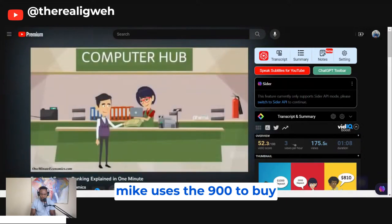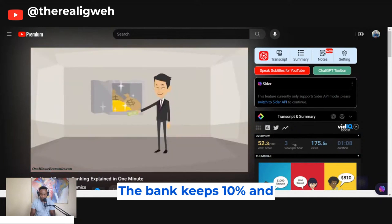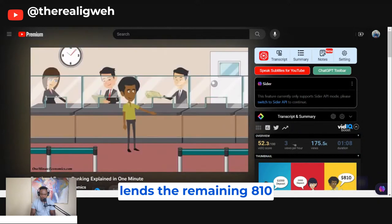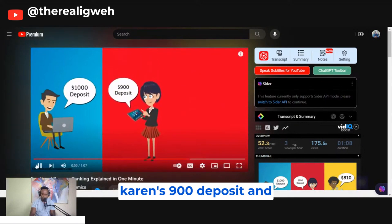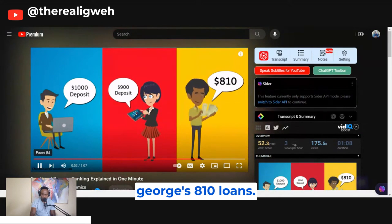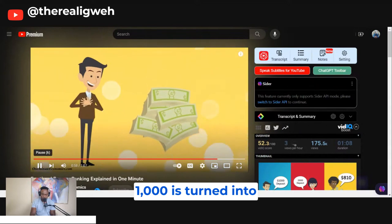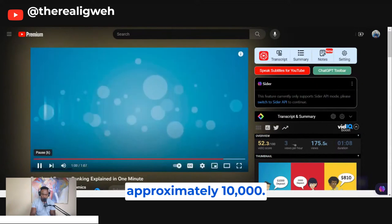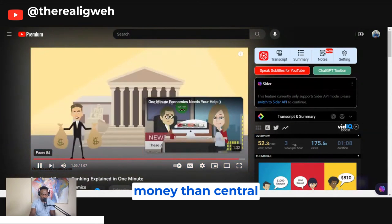Next, Mike uses the $900 to buy a laptop from Karen. Then Karen deposits her $900 at another bank. The bank keeps 10% and lends the remaining $810 to George. There is now $2,710 in the system: John's $1,000 deposit, Karen's $900 deposit, and George's $810 loan. This goes on and on until John's initial $1,000 is turned into approximately $10,000. Believe it or not, commercial banks actually create more money than central banks.